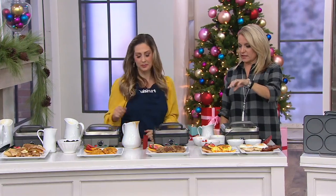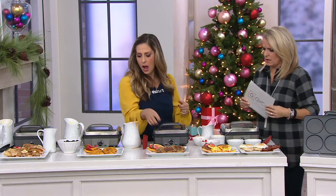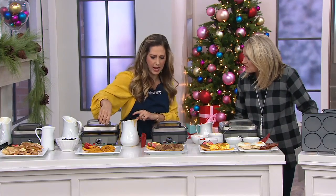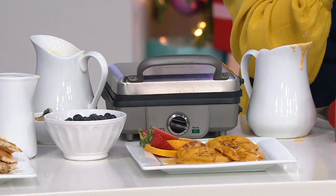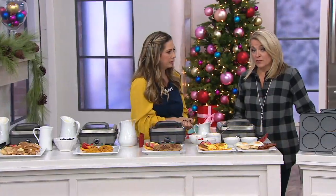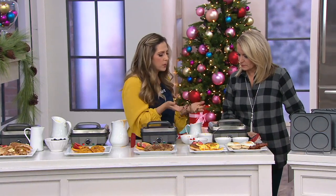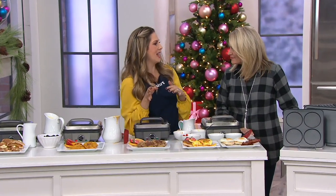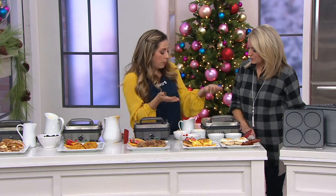So we've done waffles and pancakes. Those cookies are a nice size. For the cookies, we combine two to make them a little more luscious. And for brunch, not everyone wants a sweeter breakfast — sometimes you want an egg — so you can do both. We did eggs two different ways: a standard fried or over easy, sunny side up, and little scrambles.